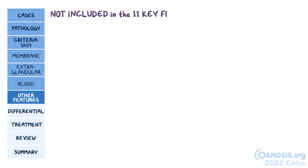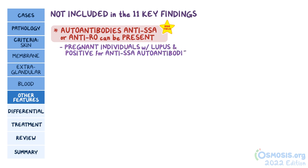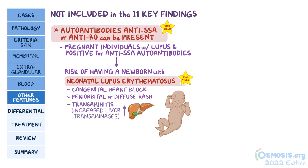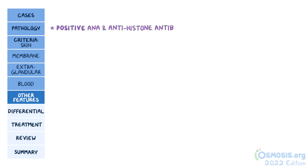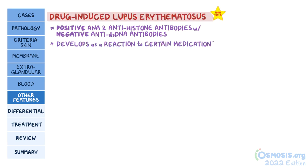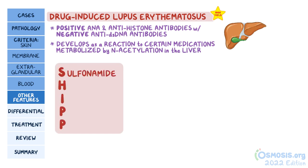Although not included in the 11 key findings, other types of autoantibodies called anti-SSA or anti-Ro can be present. Pregnant individuals with lupus who are also positive for anti-SSA autoantibodies are at risk of having a newborn with neonatal lupus erythematosus. This may classically manifest as congenital heart block, periorbital or diffuse rash, transaminitis or increased liver transaminases, and cytopenias at birth. Another type of autoantibody not counting as a criterion is antihistone antibodies. For your exams, positive ANA and antihistone antibodies with negative anti-dsDNA antibodies is a clue for drug-induced lupus erythematosus, which develops as a reaction to certain medications metabolized by N-acetylation in the liver. You can remember these with the mnemonic SHIP, where S stands for sulfonamide, H for hydralazine, I for isoniazid, and P for procainamide and phenytoin.